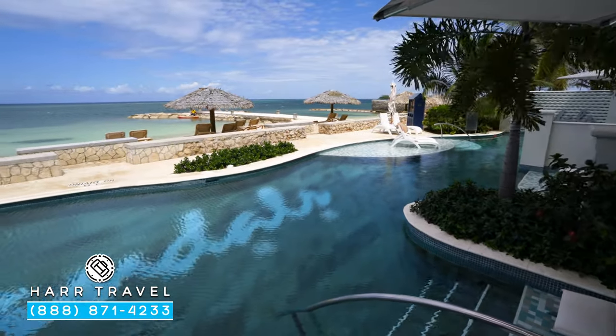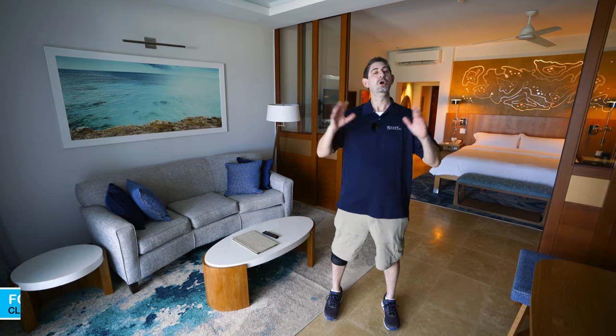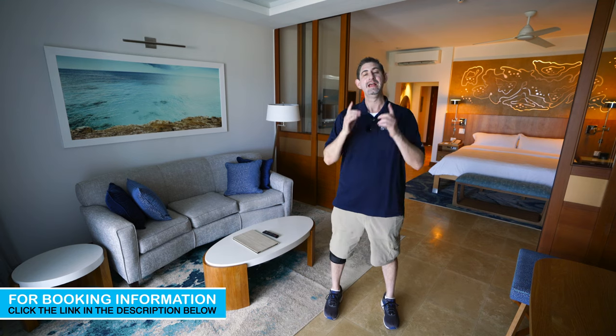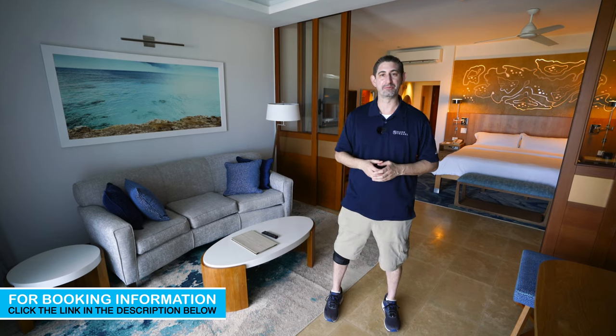Now when you're ready to book this incredible suite or any suite at Sandals or Beaches Resorts, reach out to Hard Travel. We are your luxury all-inclusive experts. We know the spaces inside and out. We have an amazing relationship with Sandals and Beaches, and we know that we can craft the vacation of a lifetime for you, your friends, group, or wedding party at an incredible value.